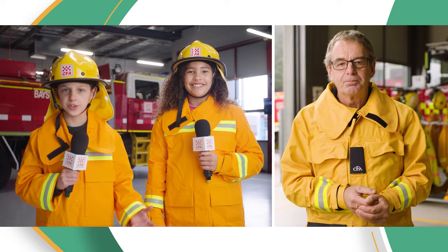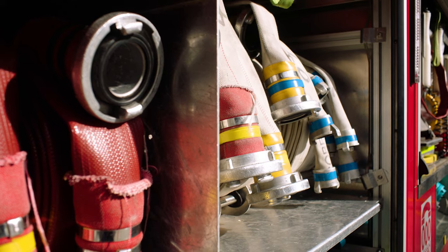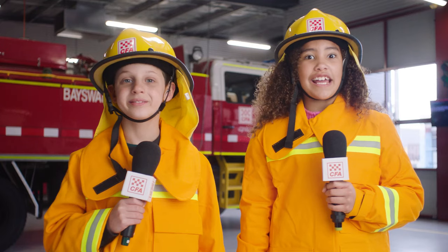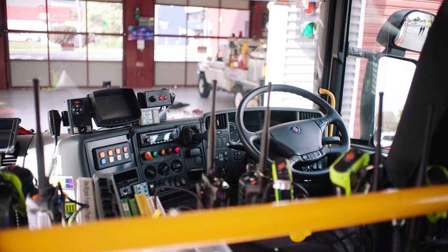Are all the hoses the same? No, we use different sorts of hoses for different fires. Can we see what it's like inside the truck? Sure, we call the front part of the truck the cabin. This is where firefighters sit on their way to emergencies.